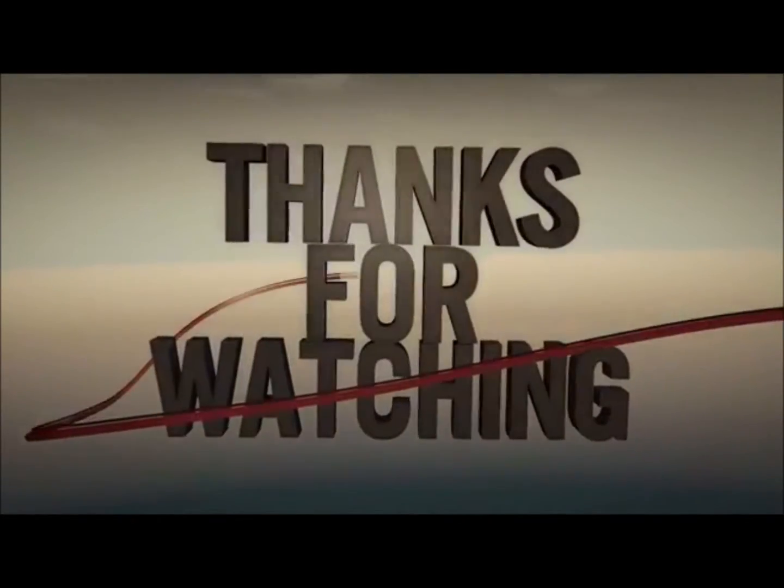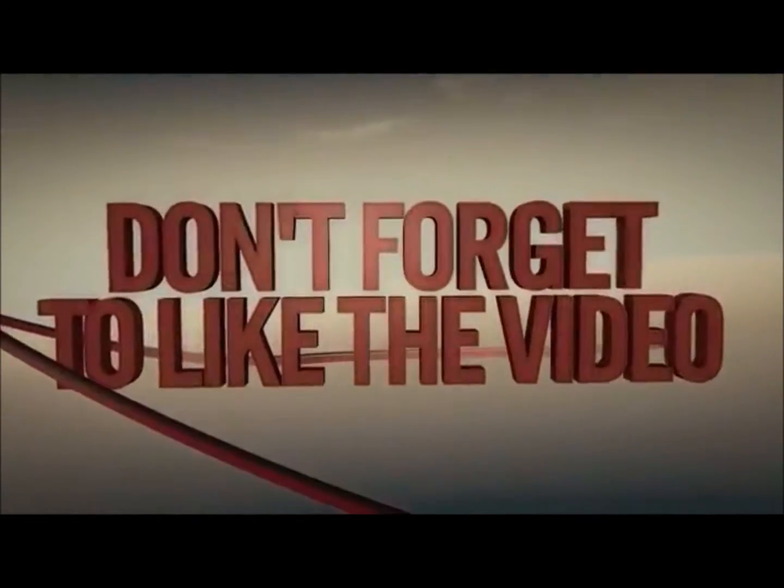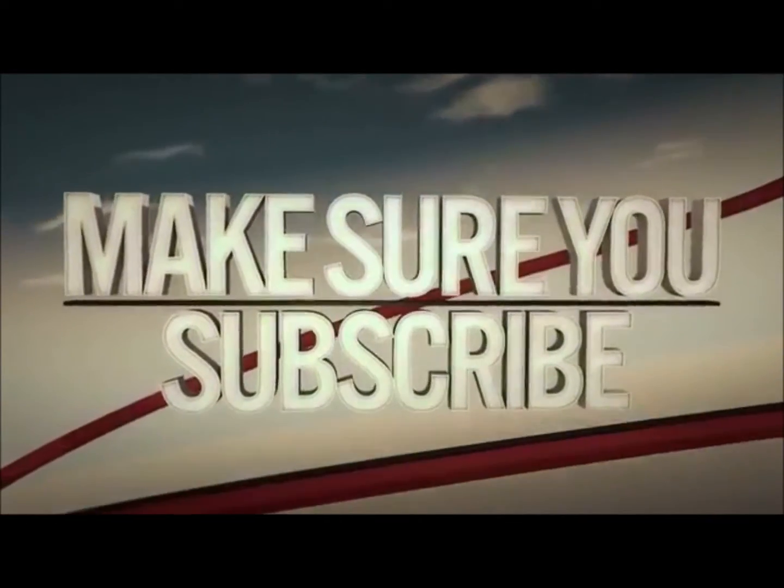I'd just like to say thank you, and take care, be safe, and you all have a good day. I love you.